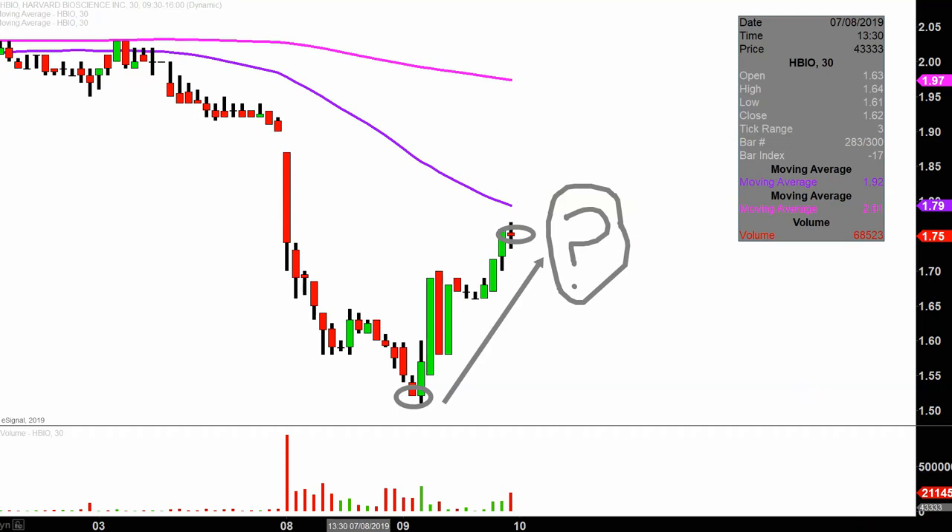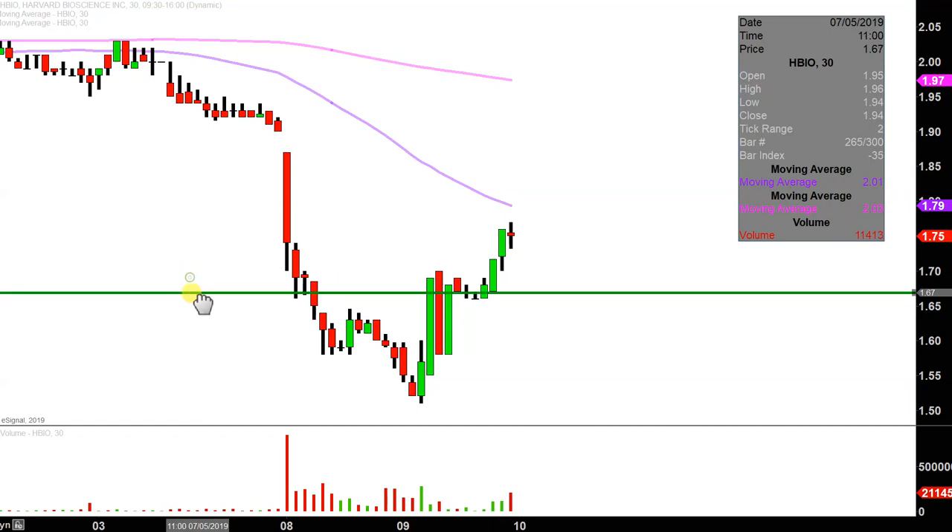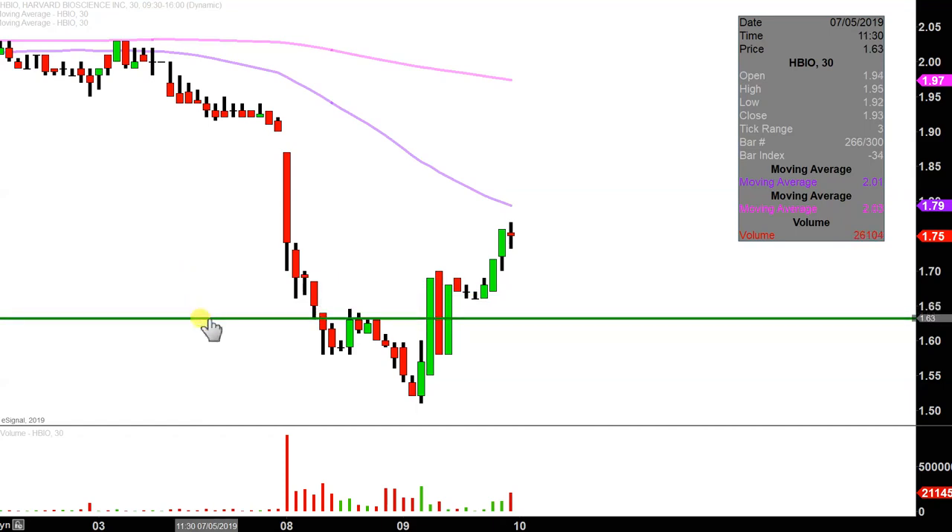I have no idea, but by using charts we can make mapping out that question very straightforward. The key level to watch is going to be down here at $1.63.